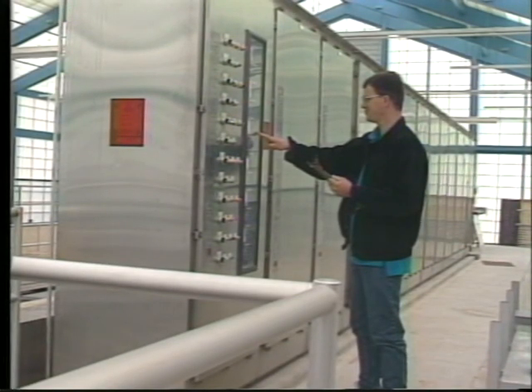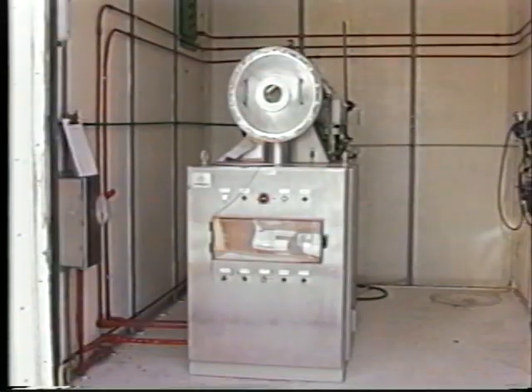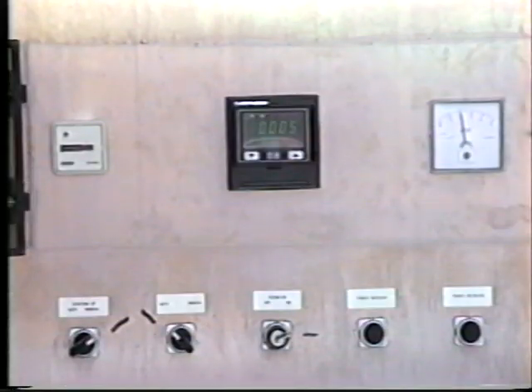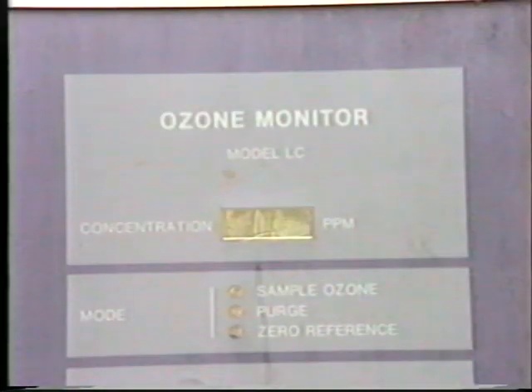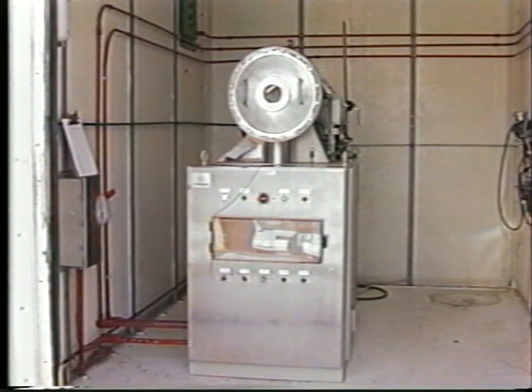Another type of disinfectant is ozone. Ozone is a powerful oxidizer and an extremely effective disinfectant. However, ozone is usually generated on site and the generation equipment can be quite expensive to operate and maintain. As with chlorine and ultraviolet disinfection, ozone requires highly skilled operators to properly operate and maintain the system.